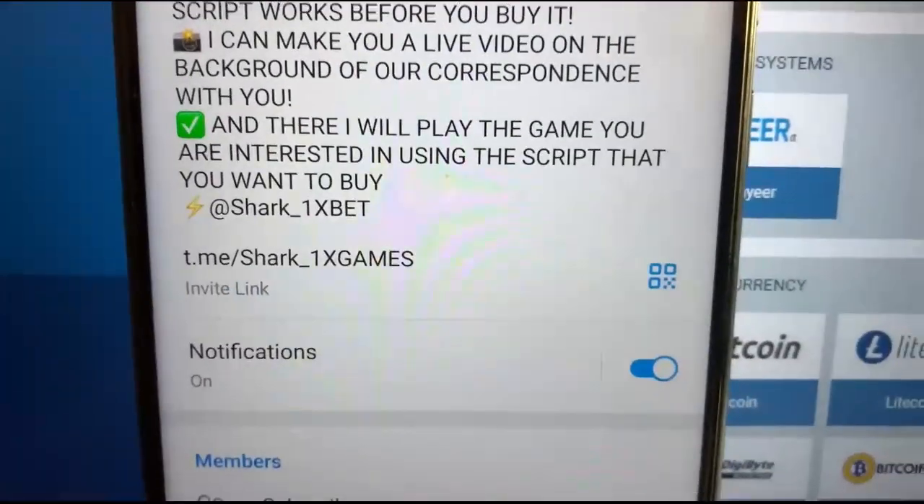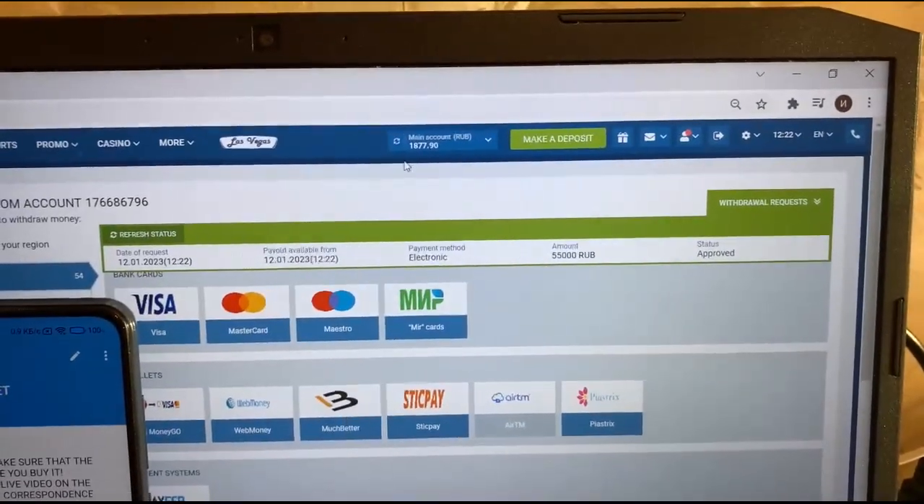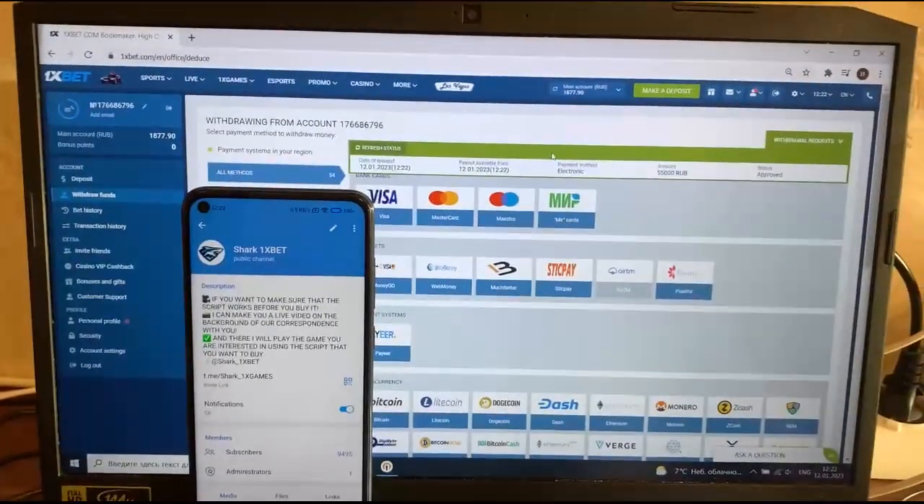This is my official Telegram channel. If you want this hack — you see guys, status changed to approve. My money withdraws. Thank you guys, bye bye, see you later.